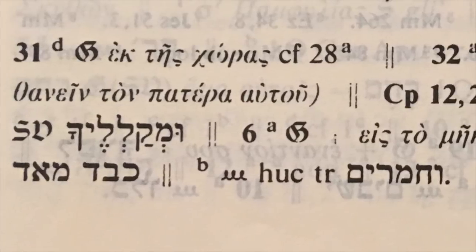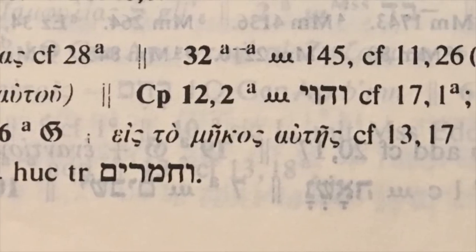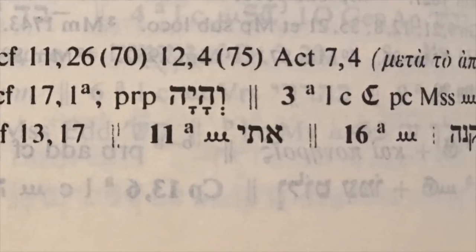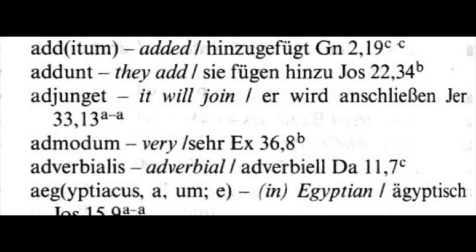The apparatus tells us a lot of information in a very short amount of time and space. It does that by using Latin words abbreviated and also symbols for manuscripts. So in order to understand this apparatus, we need to know the Latin words and the symbols for the manuscripts. Luckily, at the beginning of the Biblia Hebraica Stuttgartensia there are two keys: the first, titled Sigla et Compendia Apparatum, tells you all of the symbols used for each manuscript; the second is an English and German key to the Latin words and abbreviations, telling you what they mean in English.